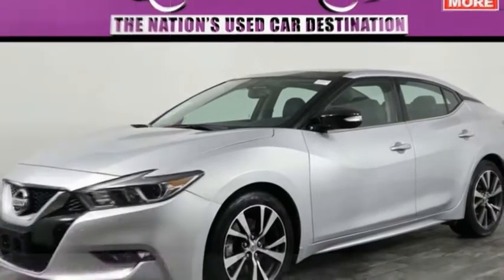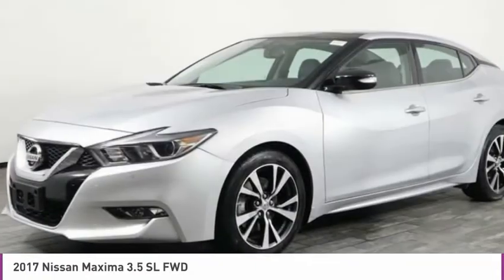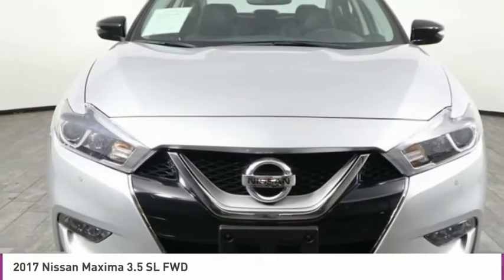Right vehicle, check out the 2017 Maxima. Maxima offers elegance with an edge. The spacious interior provides refined comfort for up to five passengers.